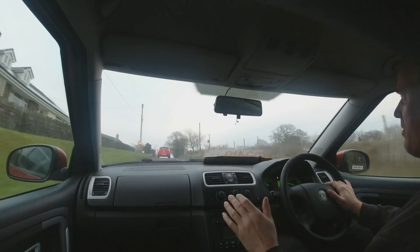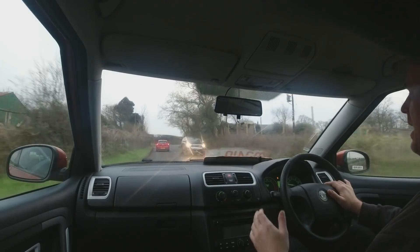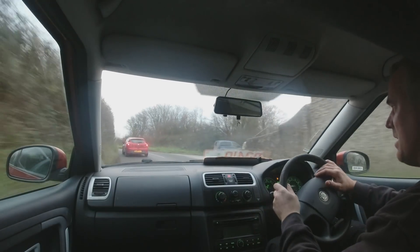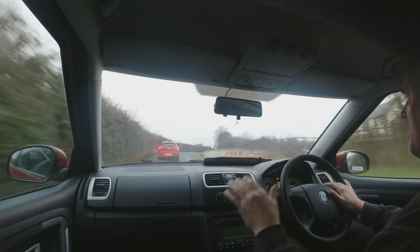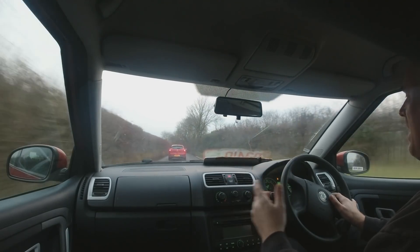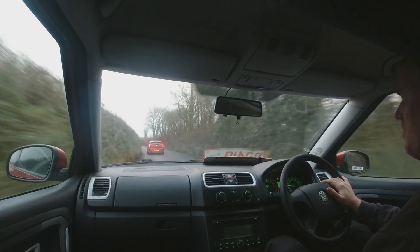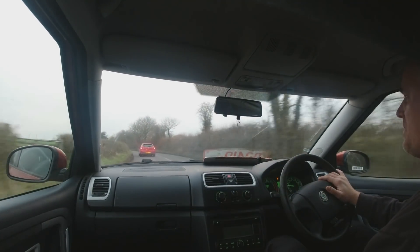There are no knocks or bangs from the suspension, the gearbox is smooth, no overheating problems, no warning lights other than low fuel. It drives absolutely brilliantly. All of the electrics work and it has the auxiliary input down by the gear lever. The only electrical problem I found is the driver's door won't lock on the remote key or manually, so it needs a new door lock — you can't lock it at the moment. But other than that, it drives absolutely brilliantly.